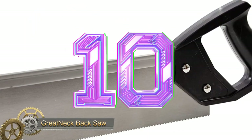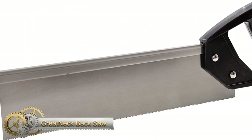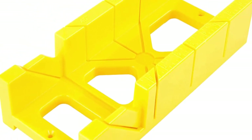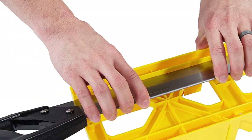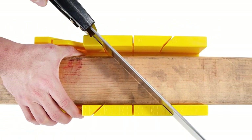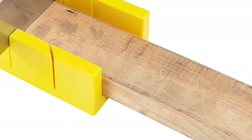Great Neck 12-inch miter box with 14-inch backsaw. This 14-inch back handsaw comes with a 12-inch miter box that allows you to make precise cuts on any piece of wood. The box also has a ruler edge, making it easier for you to measure your cuts with greater accuracy.